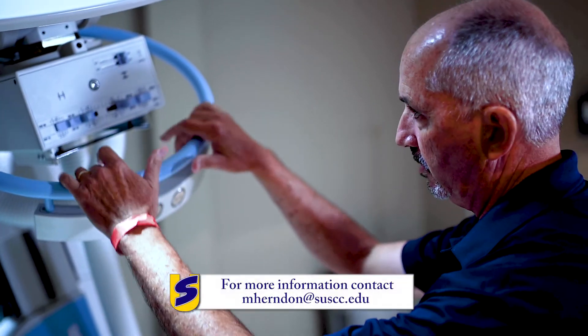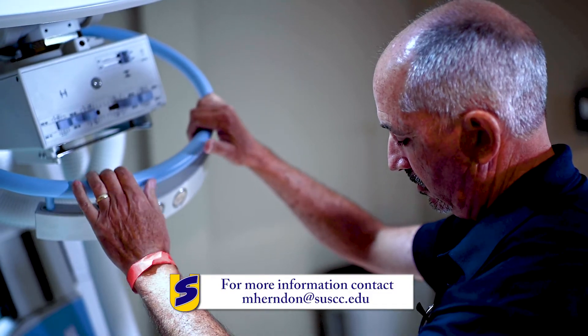The field of radiologic technology is dynamic and rewarding. If you have any questions, we are here to serve you, the student, so don't hesitate to contact us.